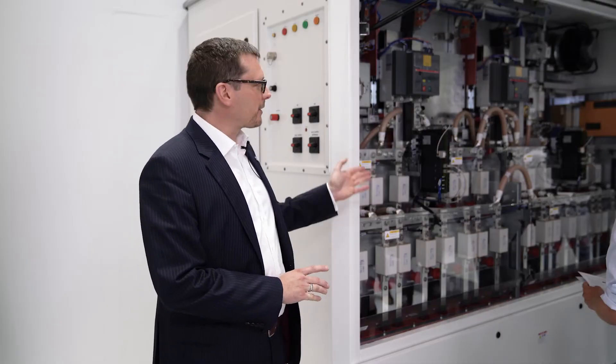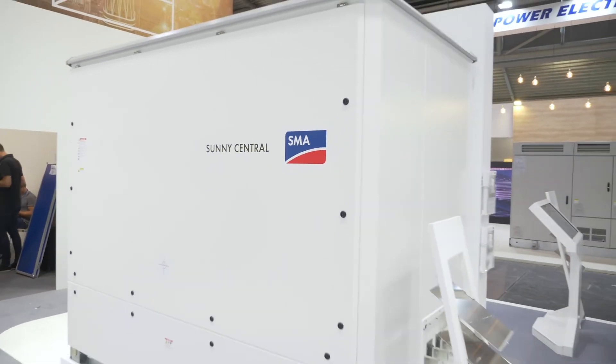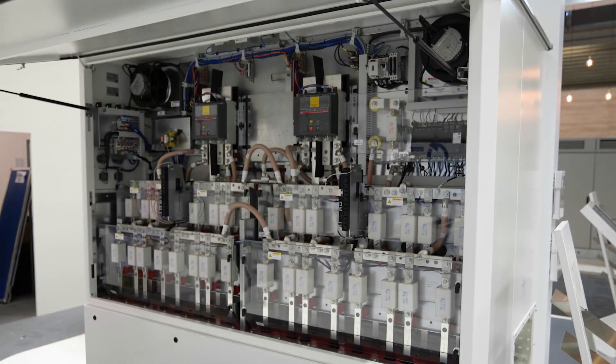Coming from the small boxes to the big boxes, this is our next innovation step in the central inverter space: a power-increased Sunny Central from 2.75 megawatts to 3 megawatts. It is the same concept, same cooling concept, same semiconductors, and same footprint as the 2.75 megawatt machine, ensuring a 10% better specific price than the previous evolution step.